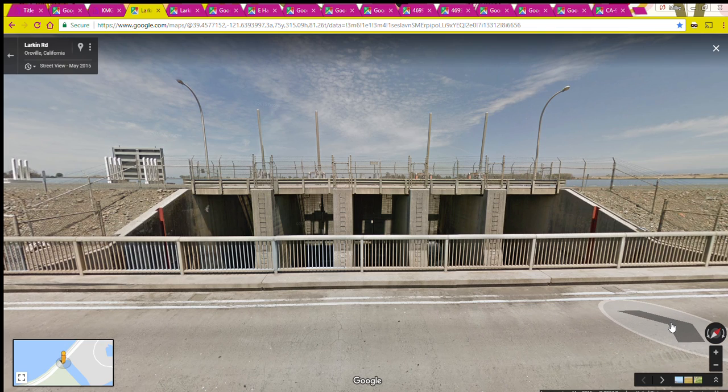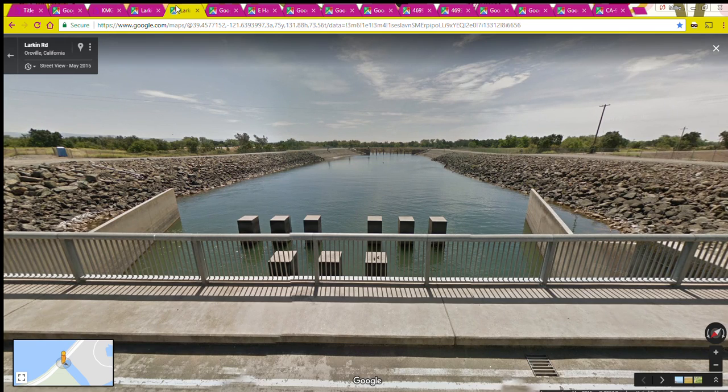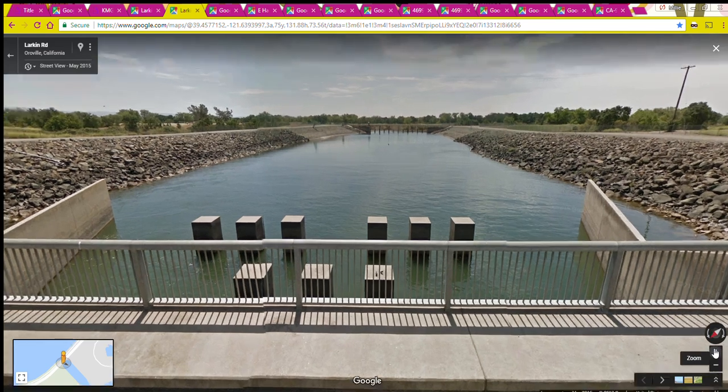There are five radial gates and the maximum control capacity through these gates is 17,000 cubic feet per second. The gates are radial gates, about 14 feet wide and 14 feet high. This is a closer view — this is Google Street View. As the water goes under the bridge it goes past the energy dissipators and then on to the Feather River.